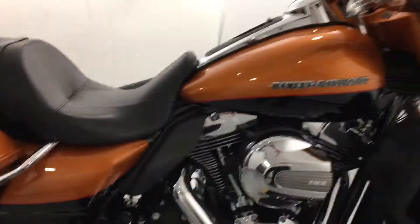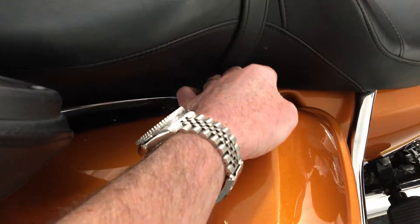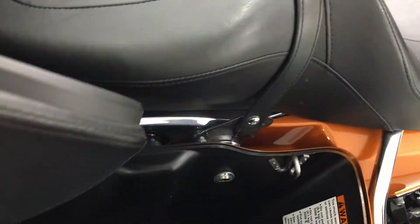Now, this is a Rushmore model. What the Rushmore model means is it has the easy-open saddlebags. It's just one hand — lift the latch and open.